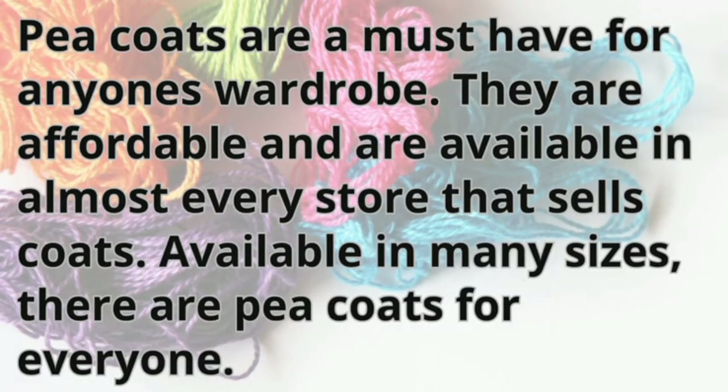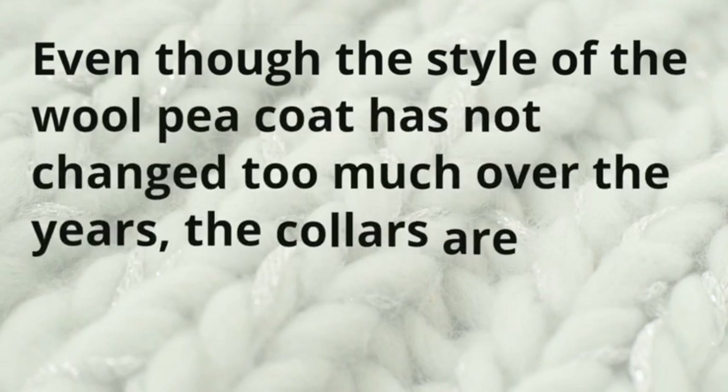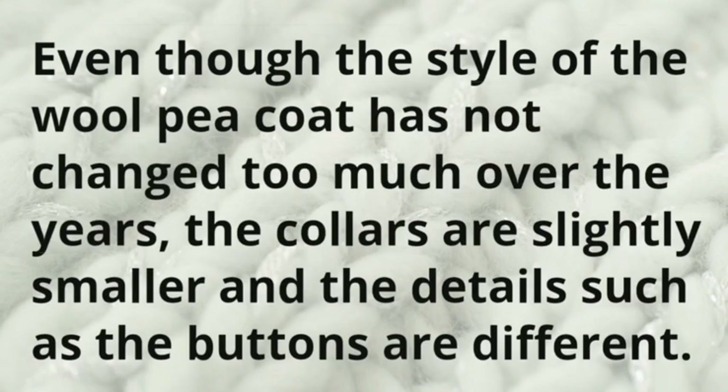Peacoats are a must-have for anyone's wardrobe. They are affordable and are available in almost every store that sells coats. Available in many sizes, there are peacoats for everyone. Some people choose to find their peacoat at second-hand shops because they are looking for a vintage style coat. Even though the style of the wool peacoat has not changed too much over the years, the collars are slightly smaller and the details such as the buttons are different.